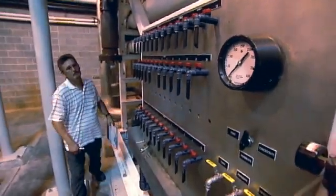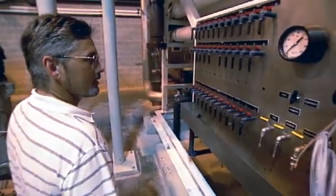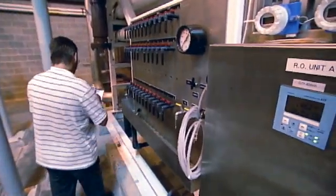You do some maintenance — you have to work on pumps, learn different types of valves, and you need to have some computer skills. State-of-the-art plant, top of the line — it's $80 million worth of equipment.